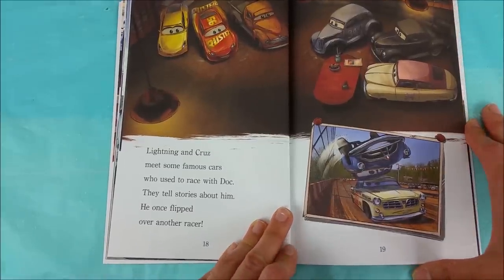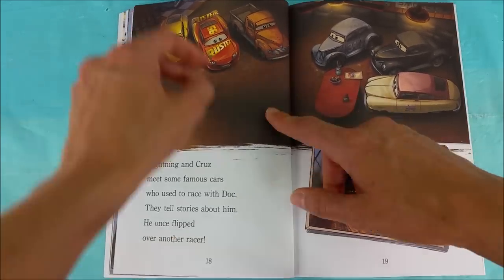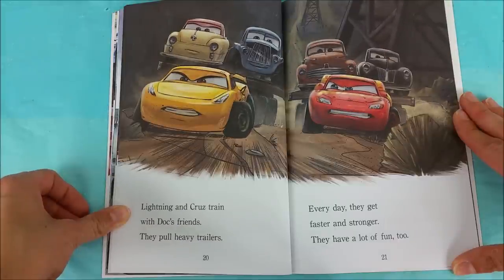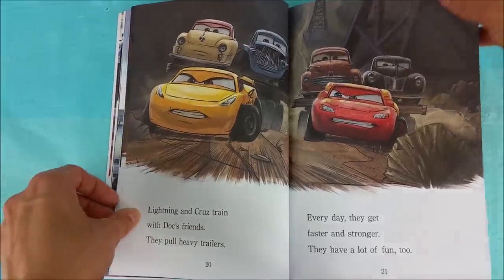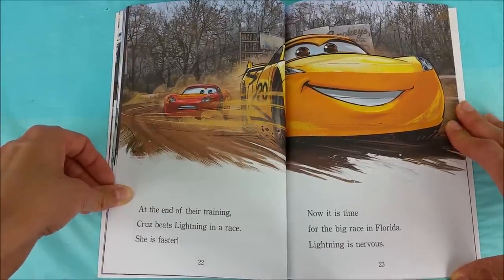Doc once flipped over another racer. I see Smokey there too — hey Smokey! Lightning and Cruz train with Doc's friends. They pull heavy trailers. Every day they get faster and stronger. They have a lot of fun too. At the end of their training, Cruz beats Lightning in a race. She is faster.